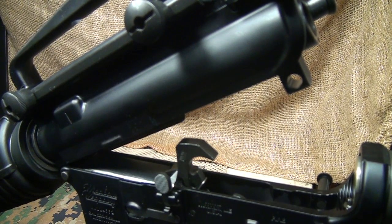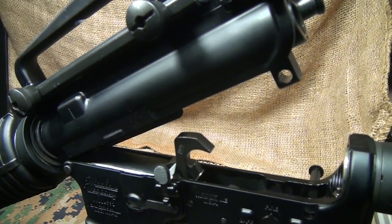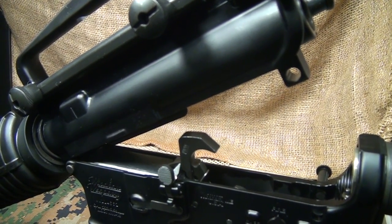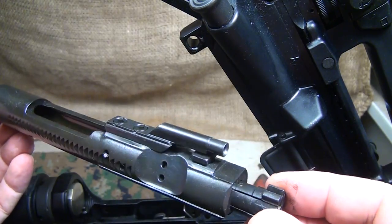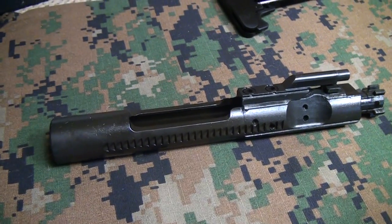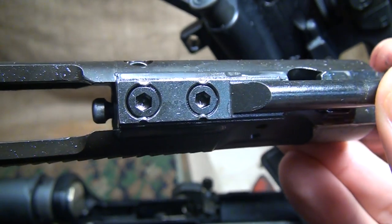I have not cleaned this rifle and I've put about 500 rounds through it — that was by design because I wanted to look at the gun as-is. There are no tooling marks and everything is well finished. The bolt is made from Carpenter 158 steel, which is really strong, and is MP and HP tested, so it gives you a little more quality assurance. The gas key is properly staked.